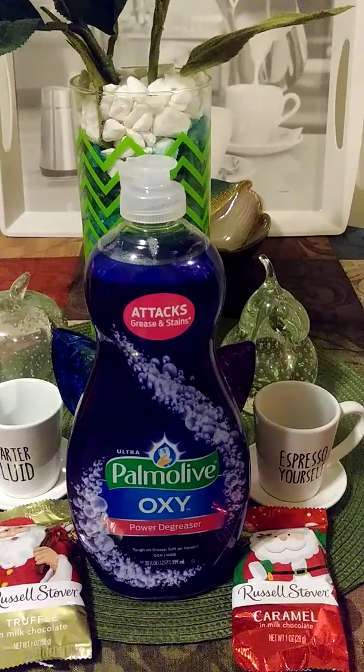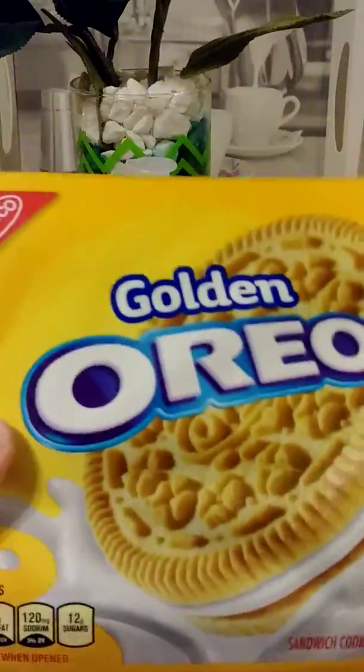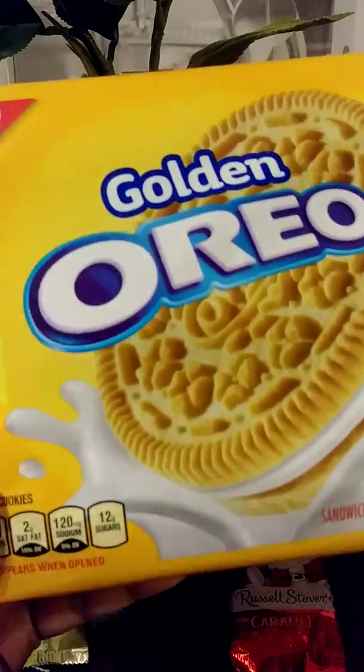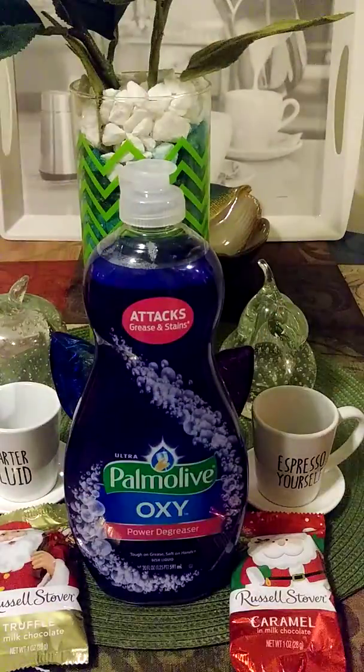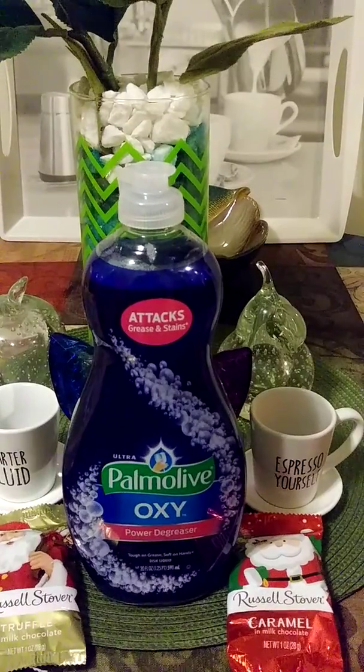Sorry, I'm in a lot of pain today. This was a splurge — Golden Oreos. These were $2.99. Those are for me.